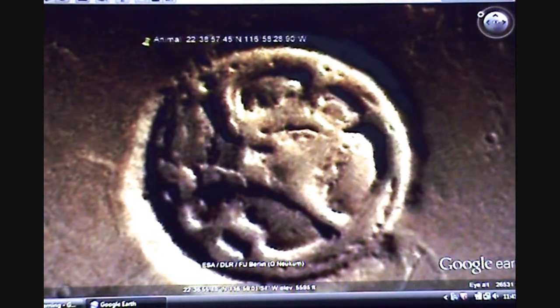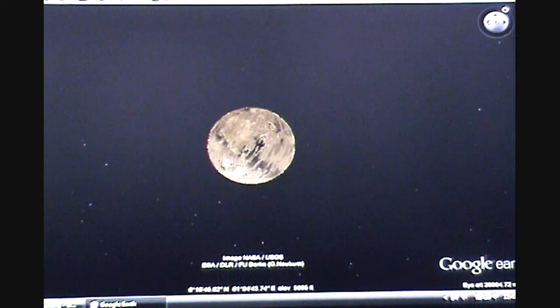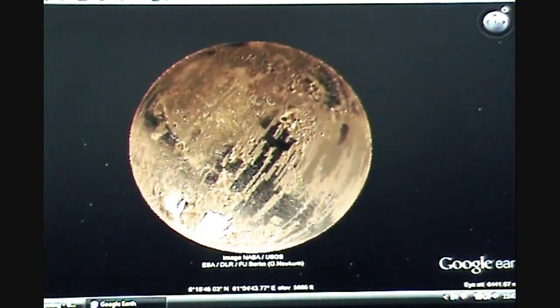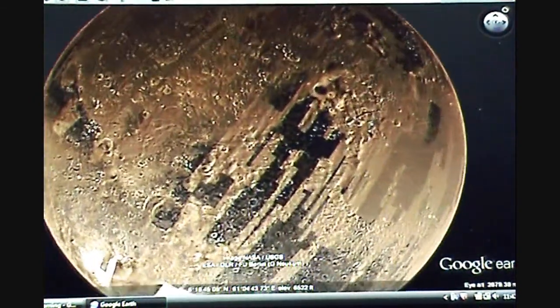Now we're going to look at this anomaly. It's inside of a crater or something, at roughly 22 degrees north, about 116 west. You can see it as you cruise above those coordinates. It looks like a line with horns, and then up there at the top. I've showed it on another video, but it's an oddity and anomaly.